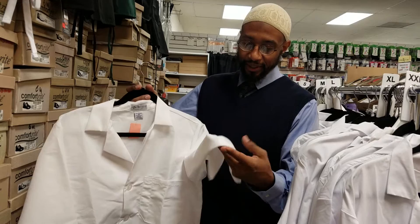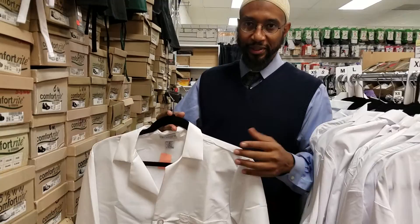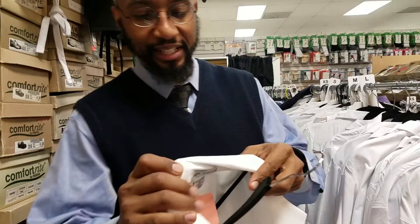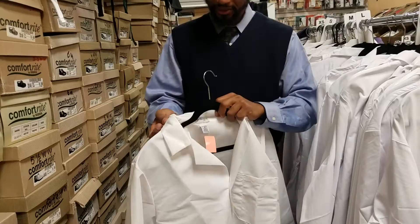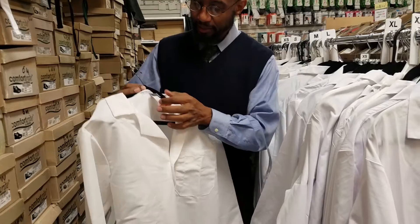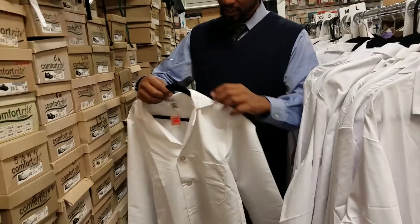One of the things you want to look for is quality of material. During your rotations, you're brushing up against walls, your hands are on the desk, and you're doing a lot of writing, so your sleeves and the neck of the jacket can get dirty. You want something that's easy to clean. This particular jacket is made by Medline — probably one of the biggest producers of lab coats in the country — and it's comprised of 80% polyester and 20% cotton.